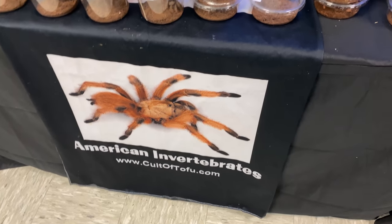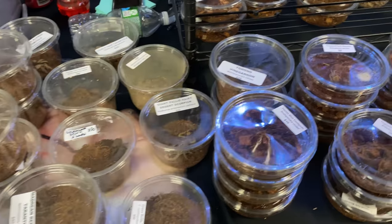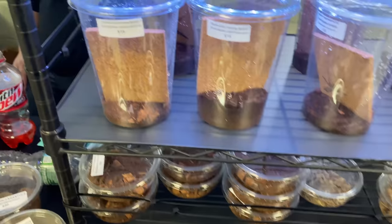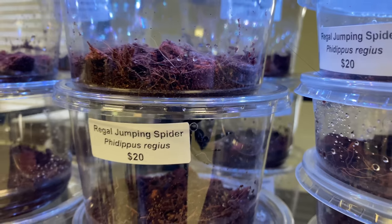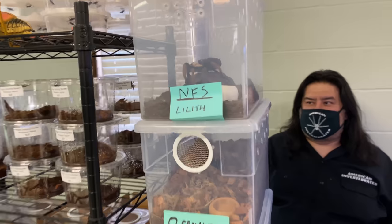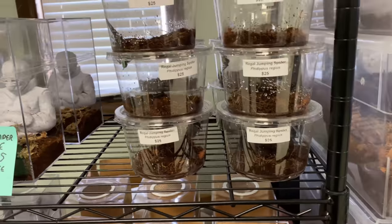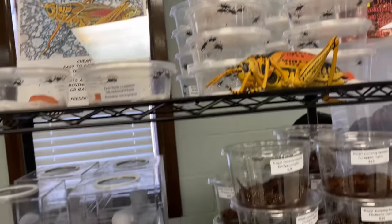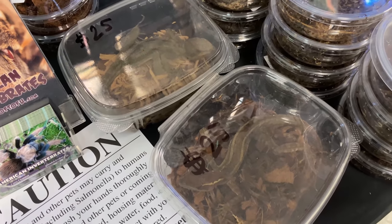American Invertebrates — they got lots of spiders here, they always got tons and tons of spiders. Some centipedes, some jumping spiders up here — you can see one there. It's always hard to see the spiders in the cups. Some millipedes — that one is very large. Grasshoppers. Interesting.